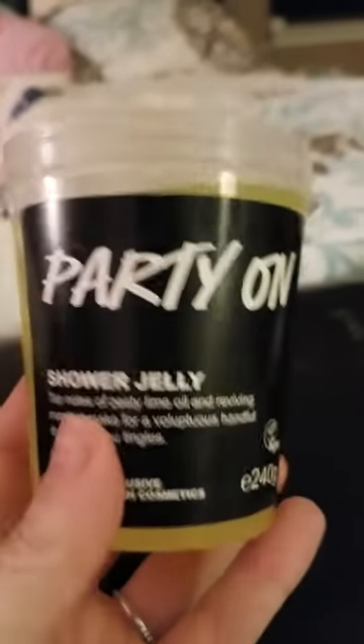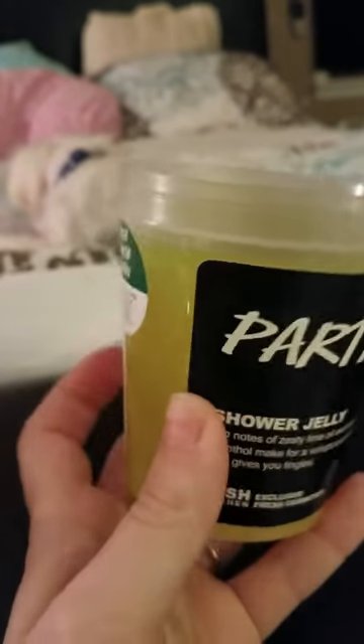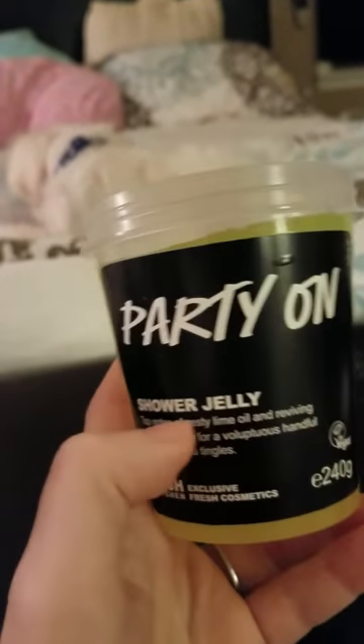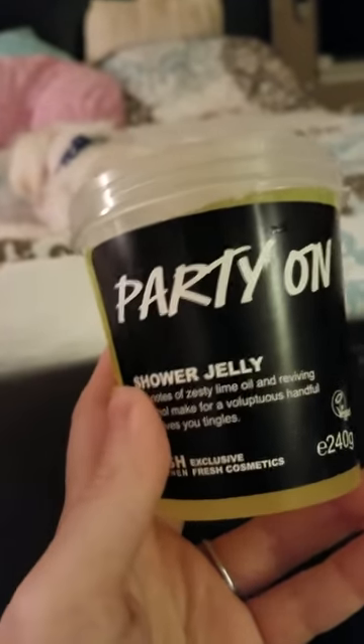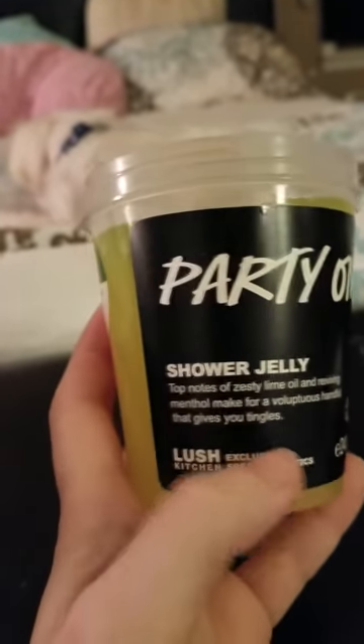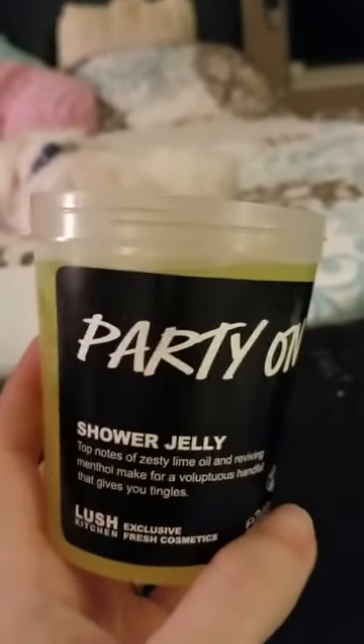This is Party On Shower Jelly. I know it's come out a few times. Not a fan of it — I love the color though. I remember someone posting on the Lush Kitchen comments saying stop trying to make Party On happen, it's not happening. I could understand — it's a menthol smell. I thought maybe I'd hold on to it for when I'm congested, but it's not going to happen. I don't like Party On and I will be getting rid of it.